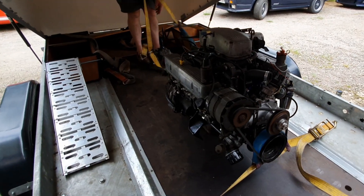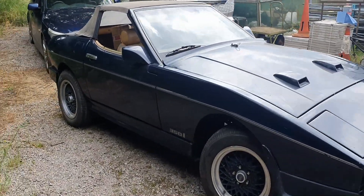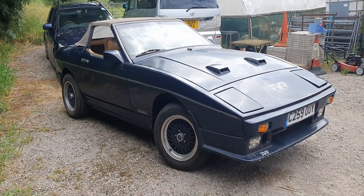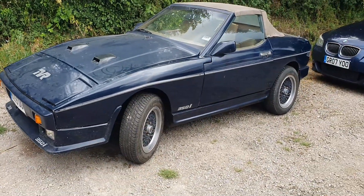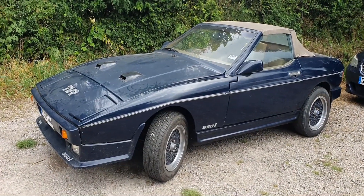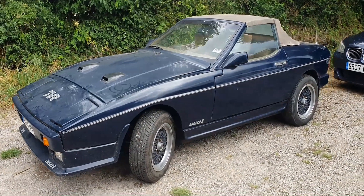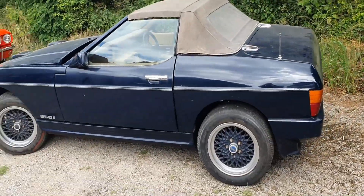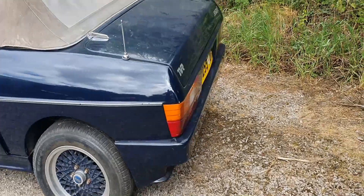I've since sold the engine and gearbox, which is progress in terms of moving forward — there's no going back now. I need to start sorting out a place to store it for a while while I decide who's going to do the electric build. I also need to speak to a friend of mine who works on the DVLA side of things to find out what's possible without having to do a Q-plate. So there's been a bit of a pause for about a month, other than selling the engine and gearbox.